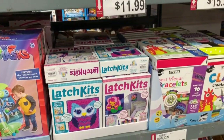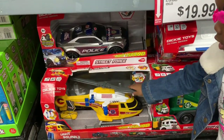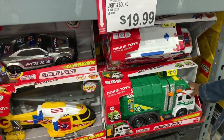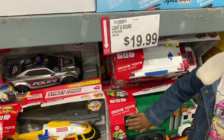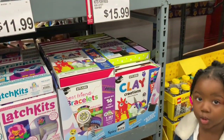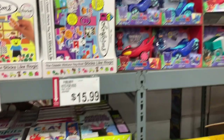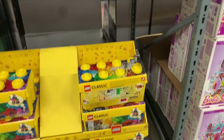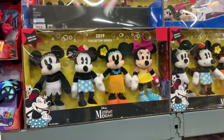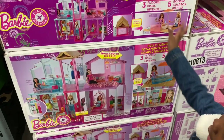The latch kids are $11.99. These trucks — light and sound — are $19.99 for the truck and police car. Best friends bracelets are $15.99. PJ Mask lights and sounds and Lego Classic are $24.99. The Minnie Mouse set is $19.99, and they have the three-story Barbie house for $89.99.